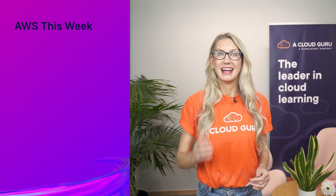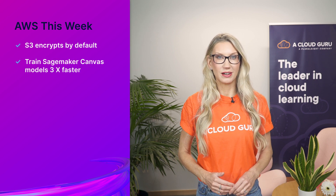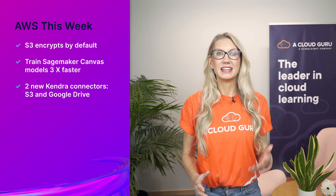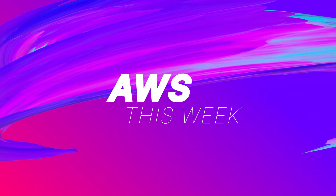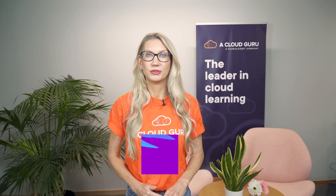Hello Cloud Gurus and welcome to AWS This Week. There are some very cool announcements to tell you about this week, including S3 now automatically encrypts all new files by default, SageMaker Canvas can now train models up to three times faster, and Amazon Kendra has two new connectors that allow you to easily index and search documents hosted in S3 and Google Drive. You're watching AWS This Week with me, Faye Ellis.